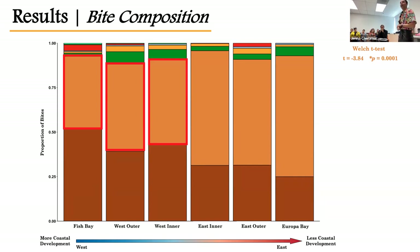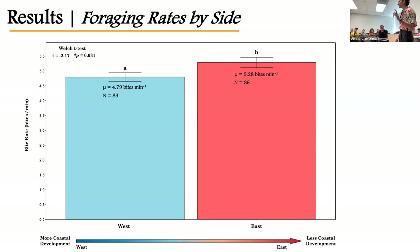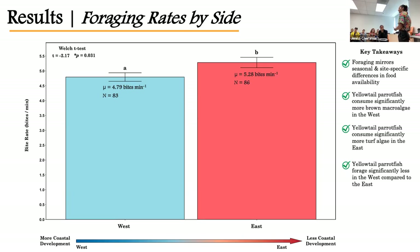I did run an analysis and there were no significant seasonal differences in the foraging rates of these fish. However, there were some site-specific differences. Looking at the bite rate at all six sites, fish in the East are foraging slightly more often than those in the West. When we look by side, fish foraging in the East take significantly more bites per minute — or forage more frequently — than those in the West. The key takeaways: foraging mirrors both site-specific and seasonal differences in food availability; fish in the West forage more on brown macroalgae while those in the East forage more on turf algae; and foraging rates are significantly lower for fish in the West. There are no significant seasonal differences in foraging frequency.